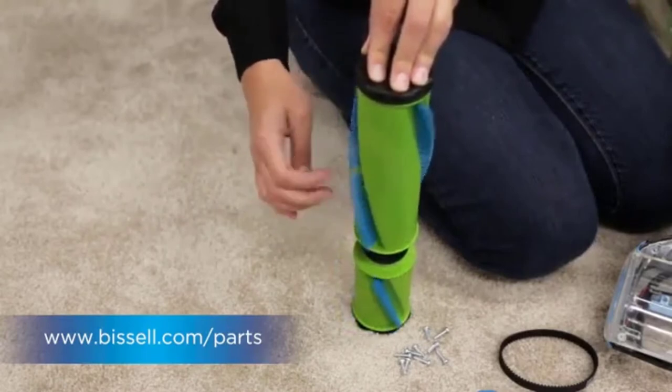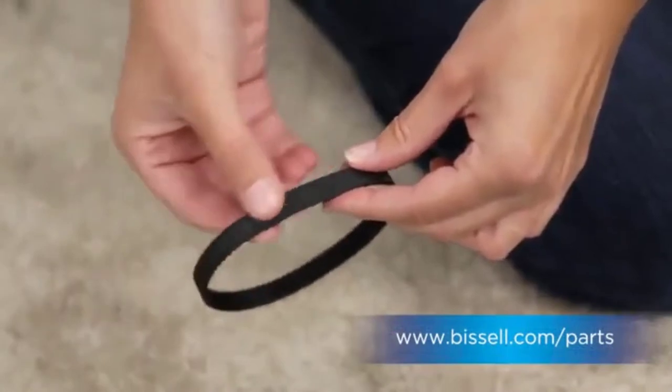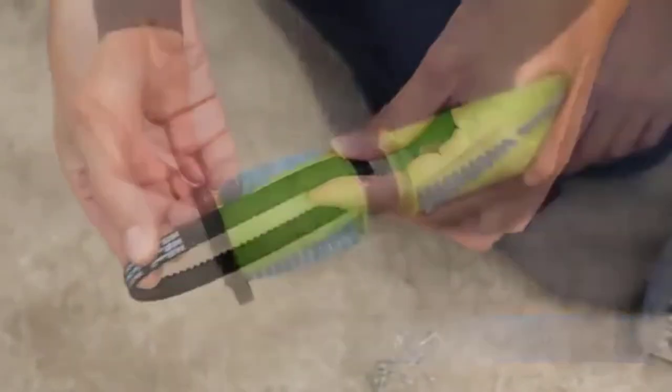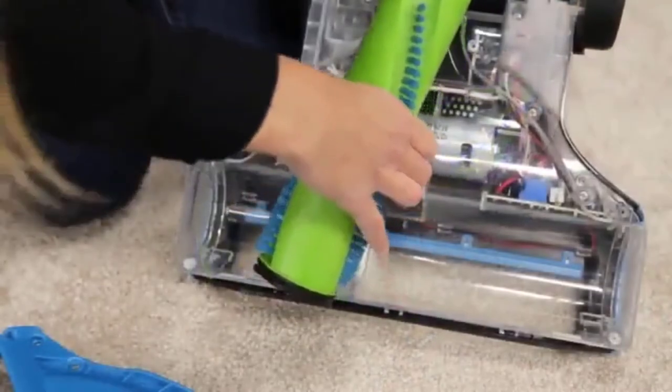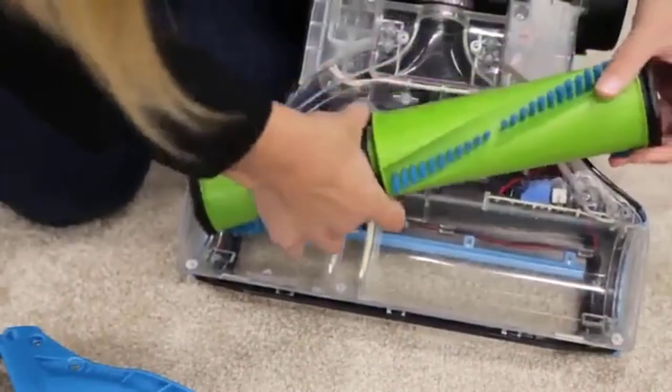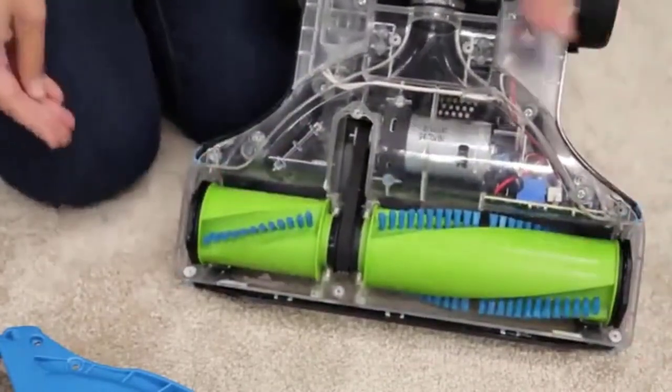Additional attachments make vacuuming above the ground easy. When you buy the Bissell Pet Hair Eraser Liftoff, you'll get a pet turbo eraser tool and a two-in-one pet dusting brush. These should help you take care of seats, upholstery, shelves, drapes, walls, and so on.